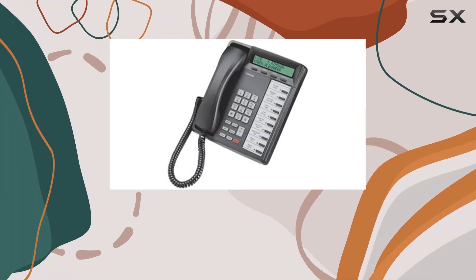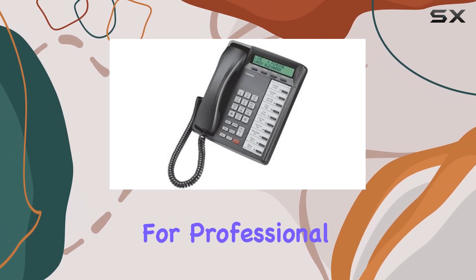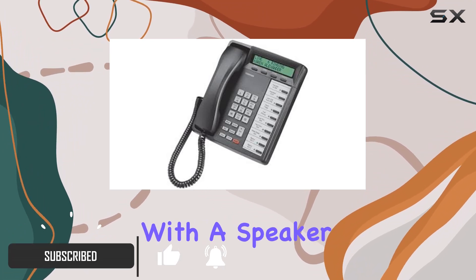Today we're taking a closer look at the Toshiba Strader DKT3010 SD Phone. This corded device is designed for professional environments, boasting a sleek black design and featuring 10 programmable buttons along with a speaker and display.